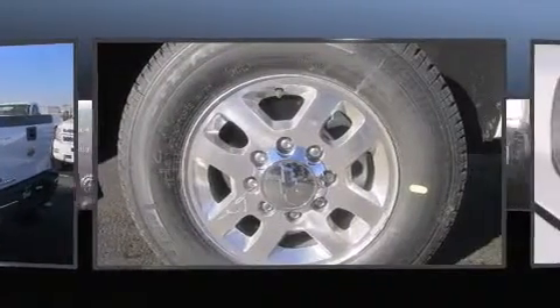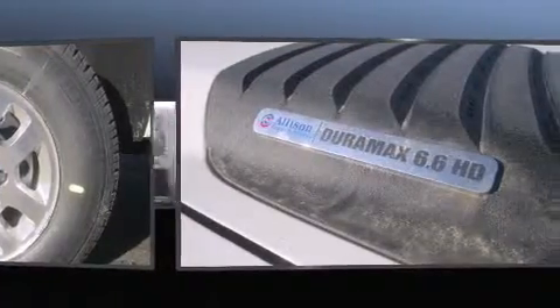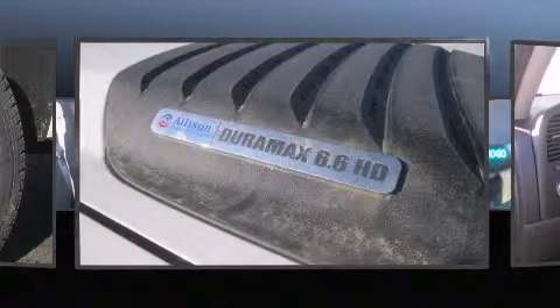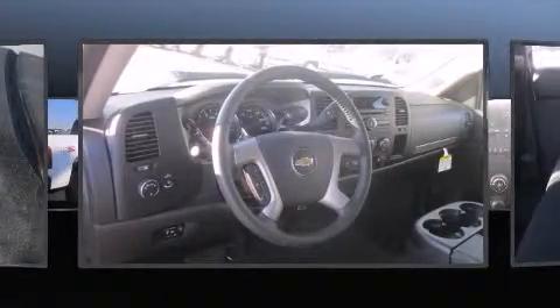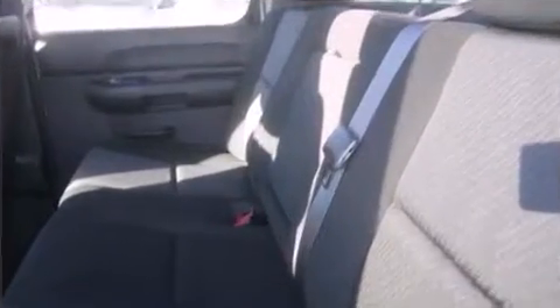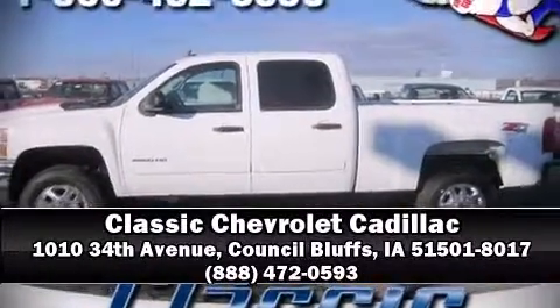Additional safety features include brake assist, ignition disabling, OnStar, and four-wheel disc brakes with ABS. Electronic stability control ensures solid grip on the road surface, no matter how challenging the driving conditions. Our experienced sales staff is eager to share its knowledge and enthusiasm with you — stop in and take a test drive.